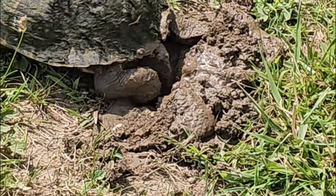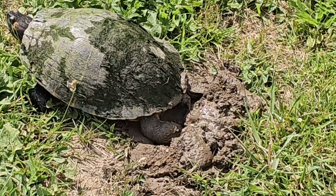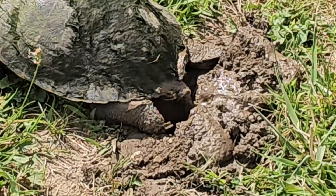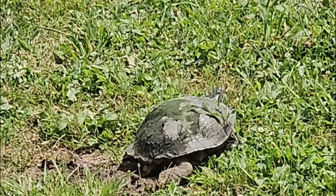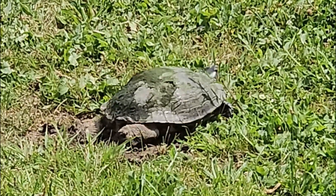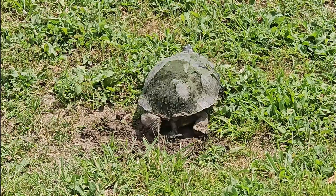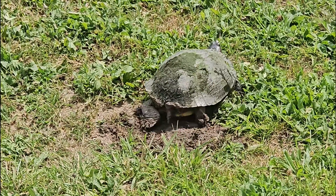It hadn't rained here in a while, and I was surprised that this turtle was able to create some mud to dig into. She must have brought water with her in the form of urine, and urinated on the ground to create a spot where she could dig and lay her eggs. Afterwards, she spent a lot of time packing the soil back around the eggs, covering them up. Eventually my cell phone went dead because I wasn't prepared to shoot an episode today — this was just a spontaneous occurrence. I understand it can take 59 to 112 days for red-eared slider eggs to hatch, and I'm wondering what the success rate will be here in this very shallow deposit in such an exposed location, exposed to summer heat and drying.